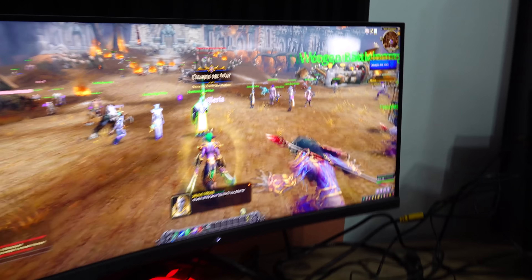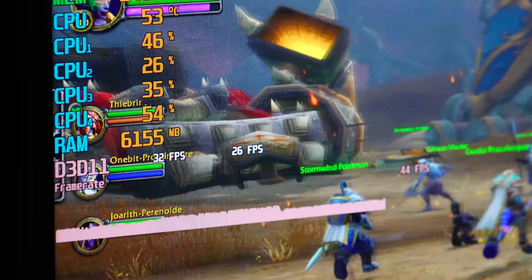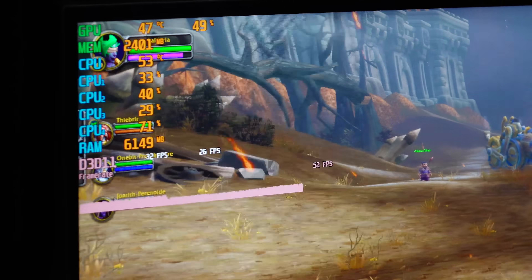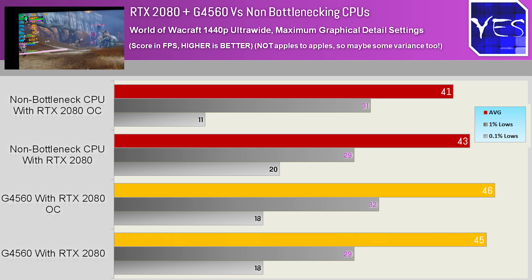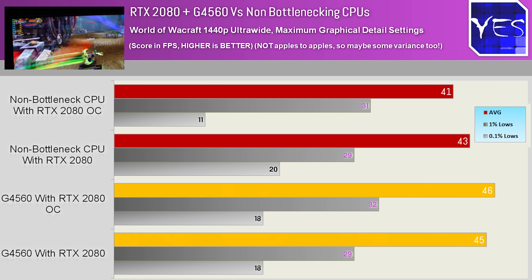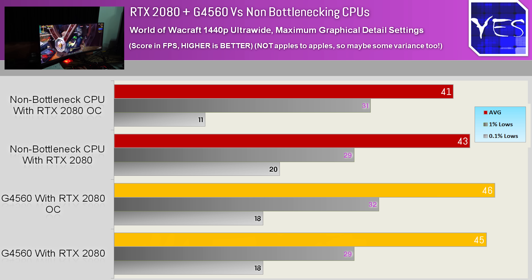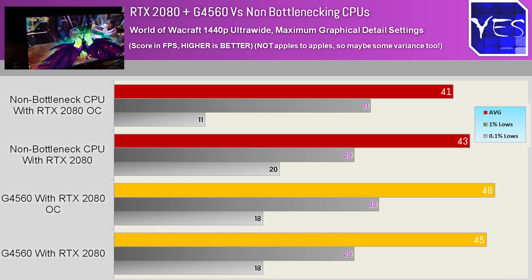Going back to World of Warcraft — and I'm honestly thinking I'm going to be using this game a lot more in benchmarks because you guys are not only requesting it, you're loving it too. People were messaging me after the 2080 review saying thank you for including WoW benchmarks. This is probably the most interesting result today: the G4560 was actually doing better than in the original review. I went back and double-checked everything, and it was doing a little bit better — actually beating out the 7820X from the original review. I kept scratching my head because the settings were all the same. World of Warcraft really mustn't have come that far in the last 14 years since it was released.